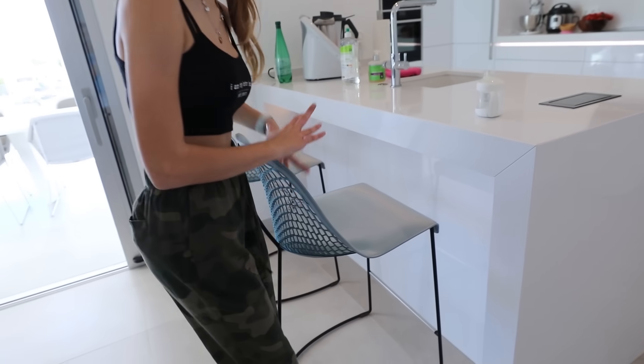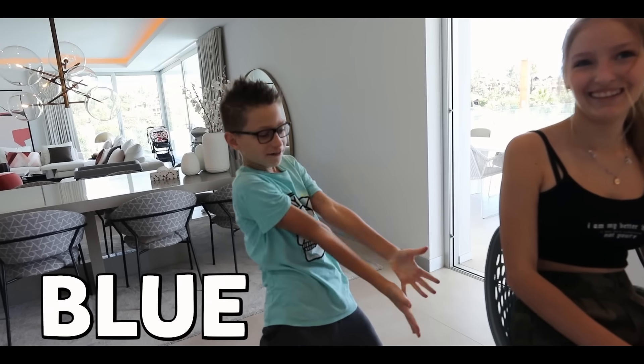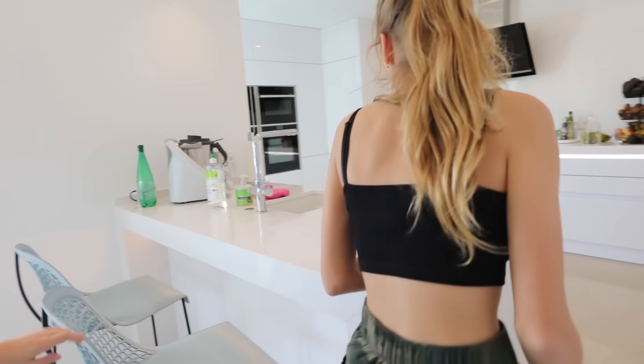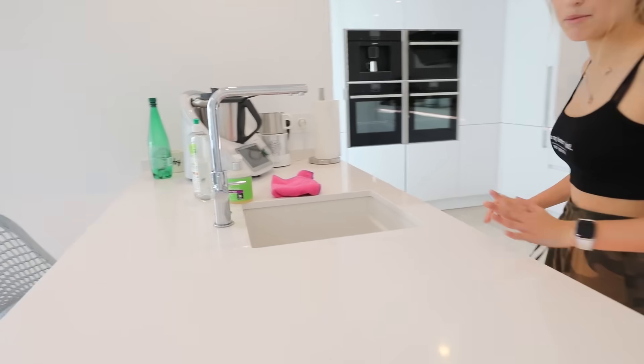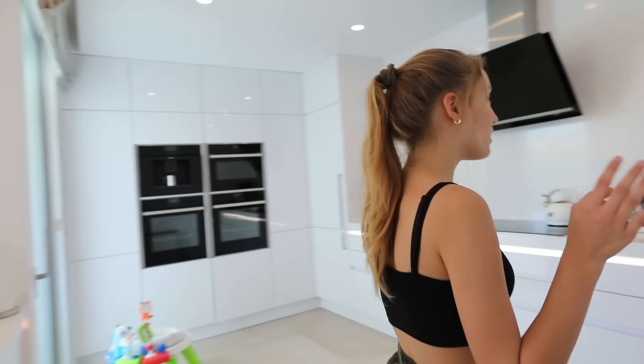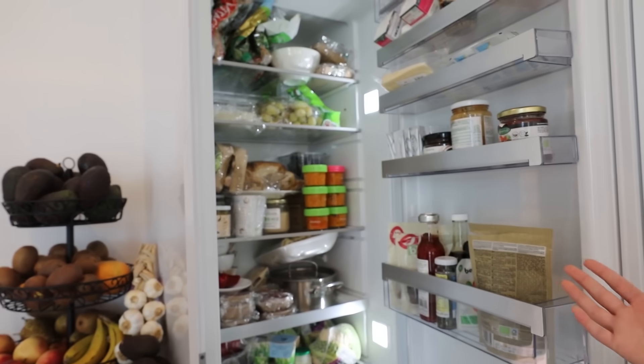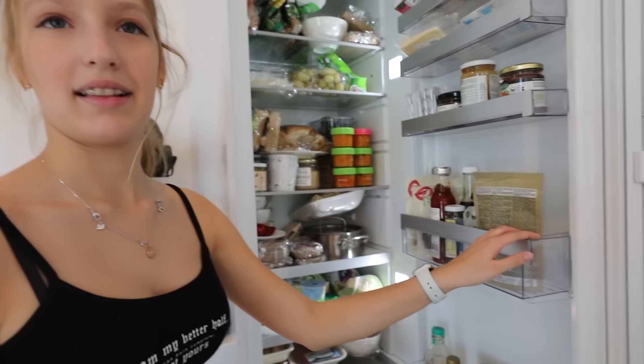Over here we have an iron table and a sink. We can charge our phones here without electrocuting ourselves. We have Abby's water — she drinks water now. Over here we have our fridge. It's actually smaller than our last fridge so we can't pack it as much, but it's still pretty packed. Karina had her birthday a few days ago and we couldn't fit the cake inside the fridge, so we had to leave it outside because it was colder there.